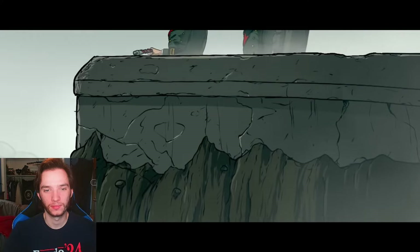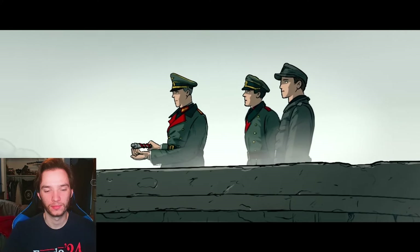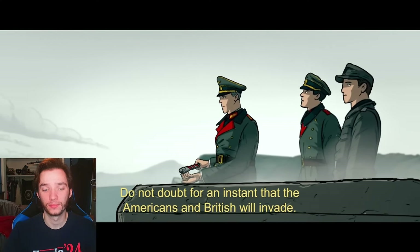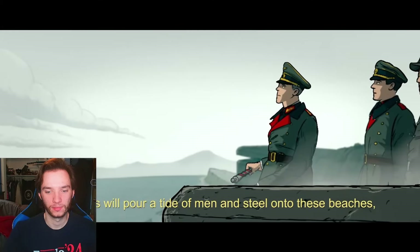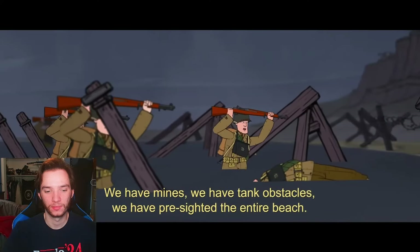A trio of German officers stand on the parapet of the Atlantic Wall. At their head is Erwin Rommel. The Americans and English will be gone out of their ships and a wave of men and steel on our shores, and we have to be prepared for it. We have mines, we have tanks.